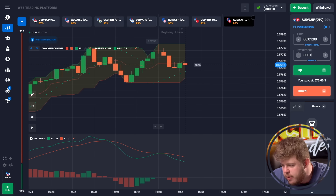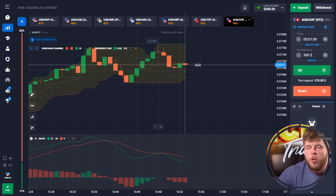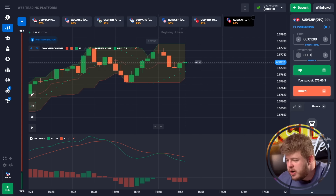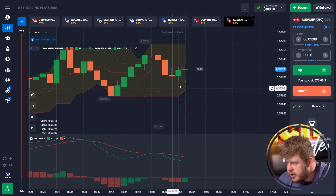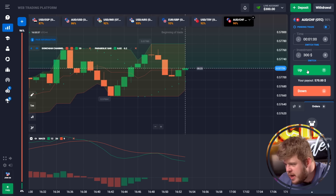Watch this video immediately. As always, I'm going to show you one of the coolest and fastest strategies for the binary options market that will give you millions. All you need is to follow me and understand how to work like a pro.